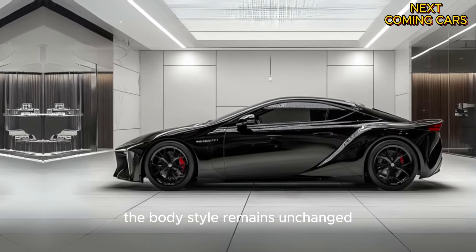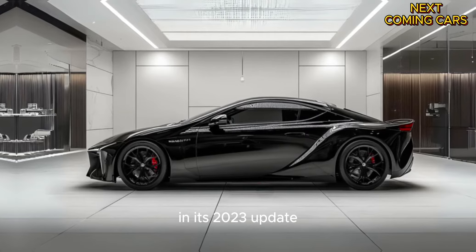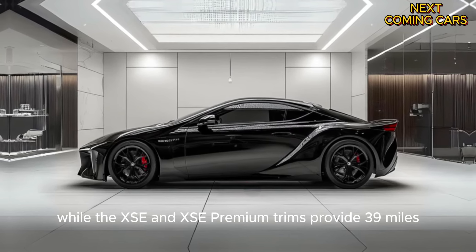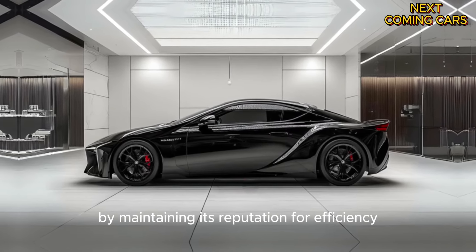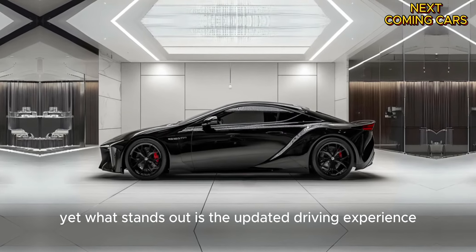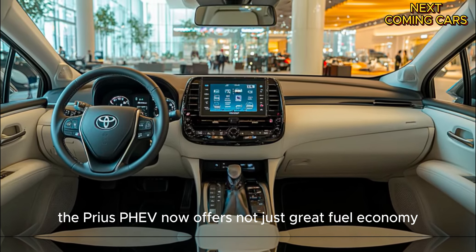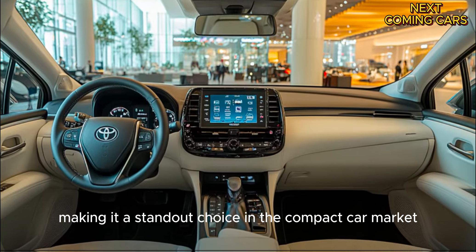The body style remains unchanged, continuing with the design that gained attention in its 2023 update. The estimated electric-only range remains at 44 miles for the SE trim, while the XSE and XSE Premium trims provide 39 miles. Toyota has kept the spirit of the Prius alive by maintaining its reputation for efficiency. What stands out is the updated driving experience that came with the 2023 redesign — the Prius PHEV now offers not just great fuel economy, but also a fun and engaging drive, making it a standout choice in the compact car market.